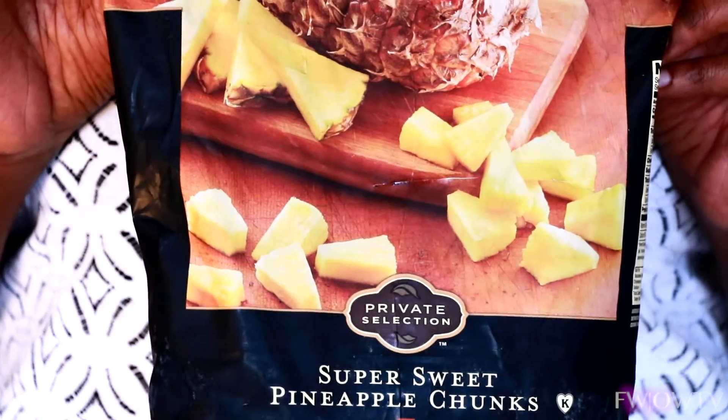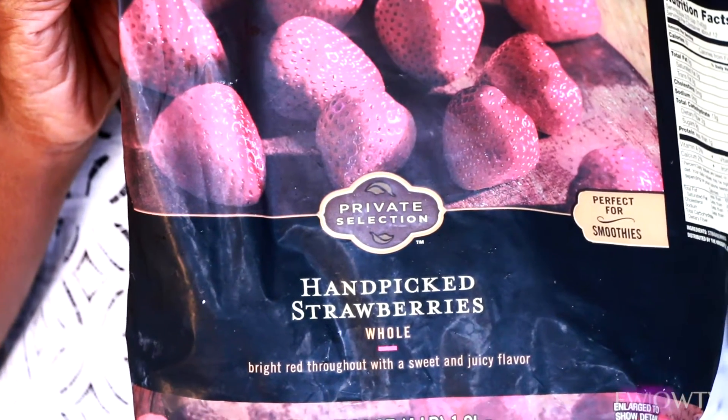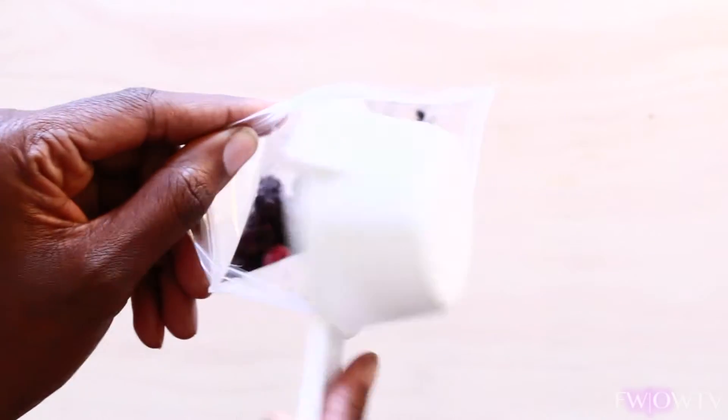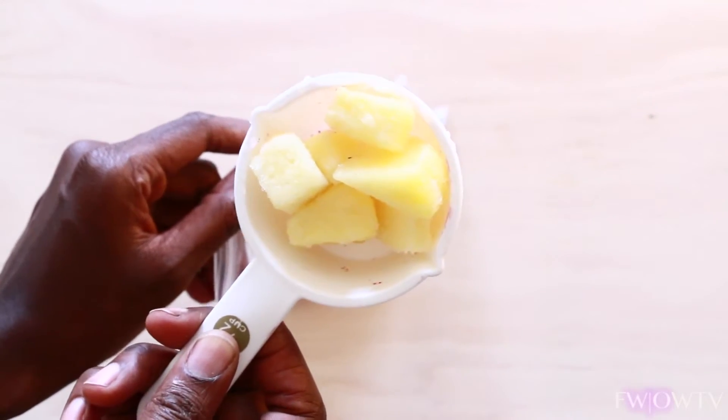Speaking of which, you'll need to buy a bag of frozen fruit. I used to buy fresh fruit, but over time that became way too expensive. I found out that the fruits are frozen immediately after they're picked in order to preserve their freshness, so they're just as good but last way longer.